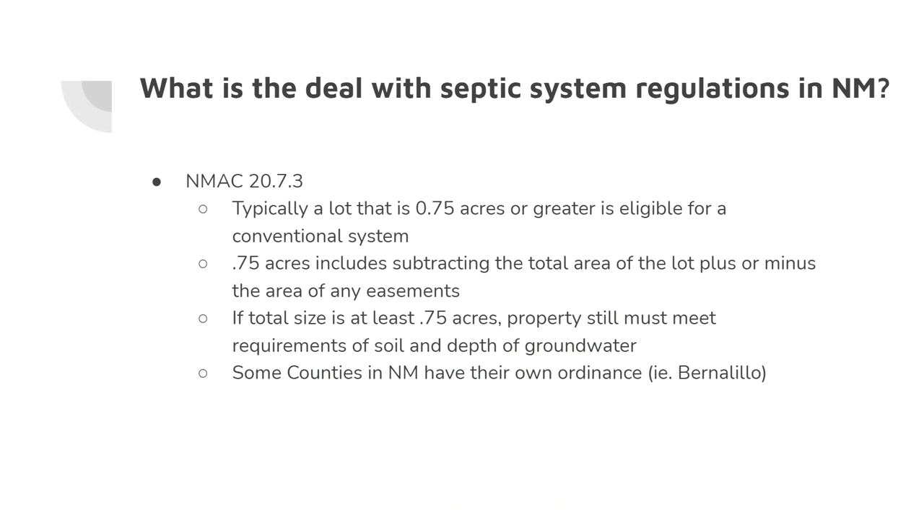Regarding septic system regulations in New Mexico, the current law states that a lot that is 0.75 acres or greater is typically eligible for a conventional system. That 0.75 acres is calculated by taking the total area of the lot minus the area of any easements — so power easements, road easements, or other wastewater easements may be subtracted from your total lot size.